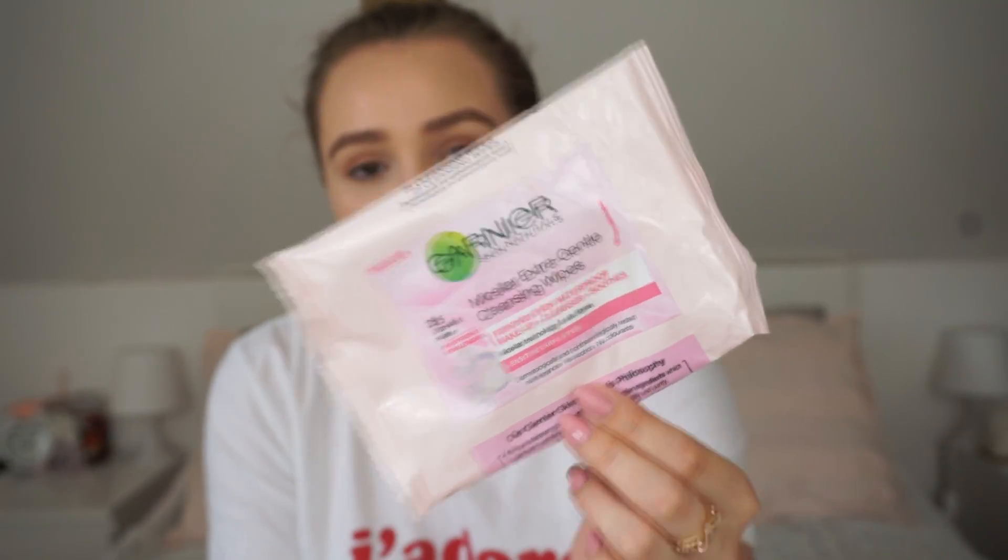Another packet of wipes I have here are the Garnier Micellar Extra Gentle Cleansing Wipes, which are basically the micellar water in wipe form. I liked these but I wasn't as big a fan of them as I am of the Simple wipes, so I won't be repurchasing these. I'll definitely repurchase Simple wipes - I already have them in my drawer. They were on offer which is why I got them to try, but Simple wipes are a little bit more wet so they're a little bit better. They didn't irritate my skin but I still prefer Simple wipes.